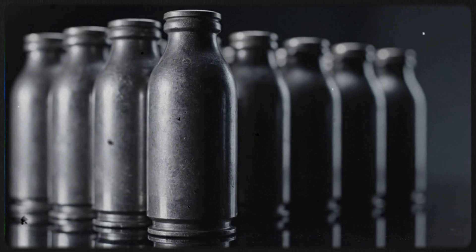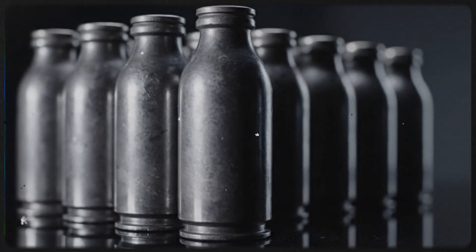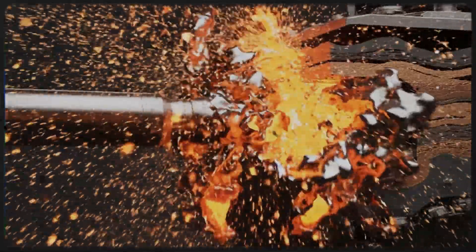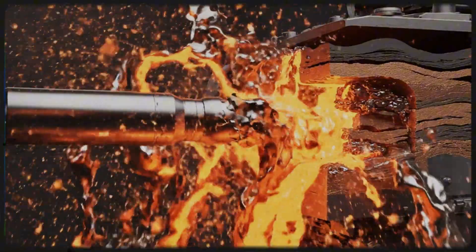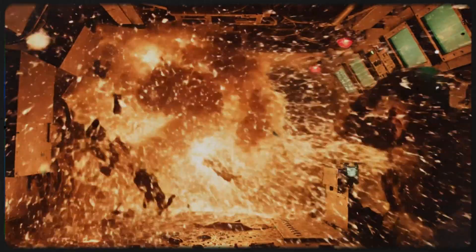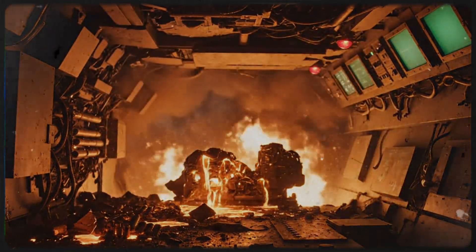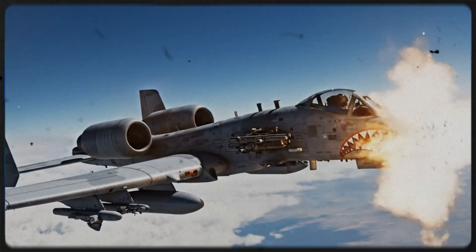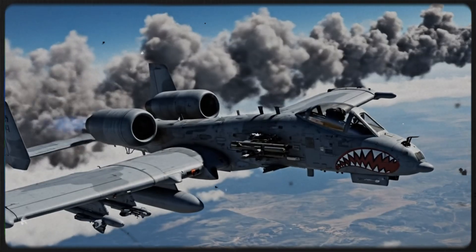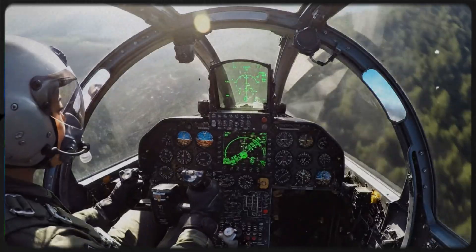The GAU-8 Avenger is so massive that if you removed it, the plane would tip backward on its tail. It fires 30mm depleted uranium shells. These aren't just bullets — they are milk bottle-sized kinetic penetrators that travel at three times the speed of sound. When they hit a tank, they don't just explode; they liquefy the armor, turning the inside of the vehicle into a superheated spray of molten metal. The recoil force of the gun is so powerful — 10,000 pounds of thrust — that it actually slows the plane down when fired.